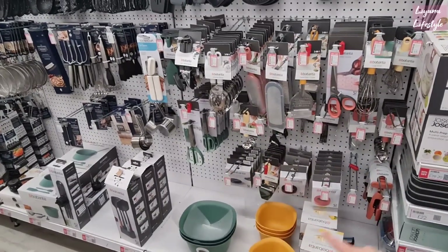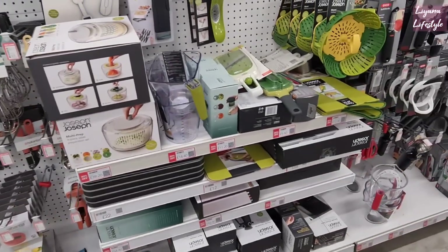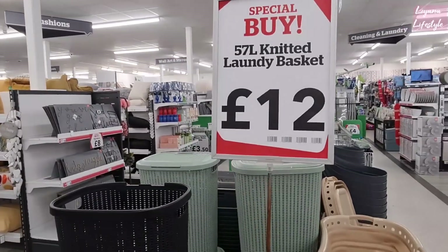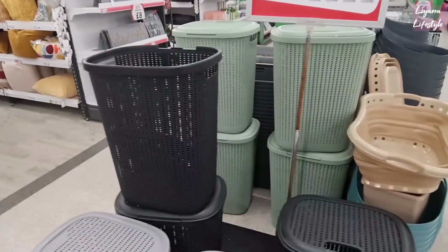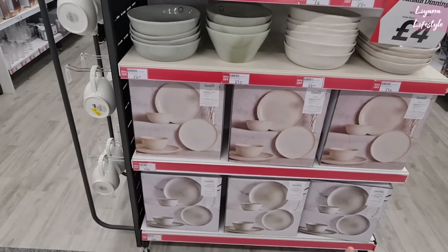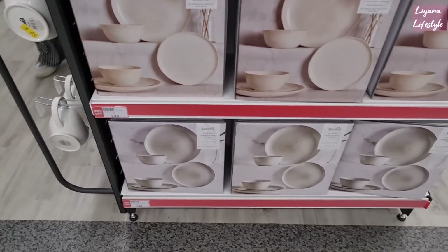Dotted around here is all 20% off — scissors and different things. Incredible. These are £12 for 57 metres on the knitted kind of laundry baskets. We've got these 12-piece dinner sets. I really love the one at the bottom there, and even this one. These are £48 now.